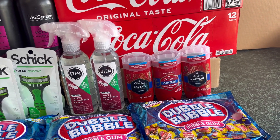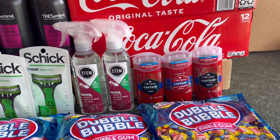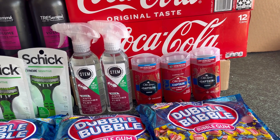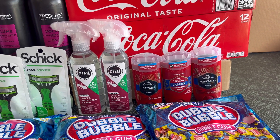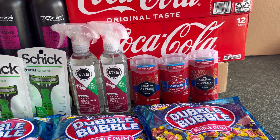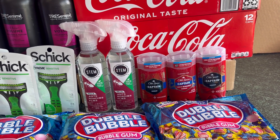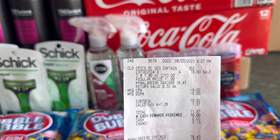The first deal I grabbed is Old Spice because my ibotta offer reset, so I grabbed three of these Old Spice at six dollars and fifty cents each. For three, that's nineteen dollars and fifty cents. I used a five dollar digital coupon, so after the digital coupon you will pay fourteen dollars and fifty cents, but then you will receive a five dollar register reward for buying three. I submitted my receipt and got seven dollars and fifty cents back, making the three Old Spice just two dollars, or sixty-six cents each.